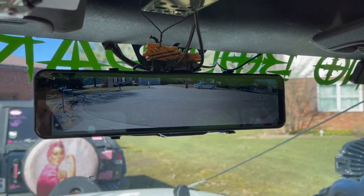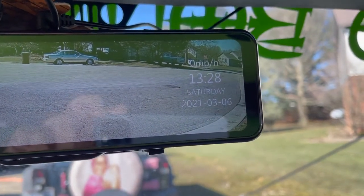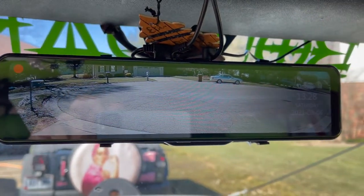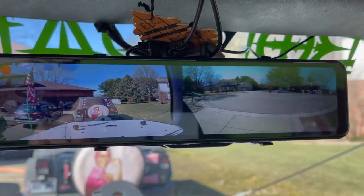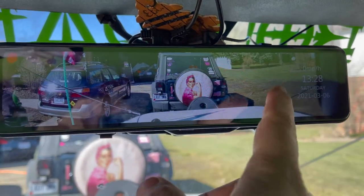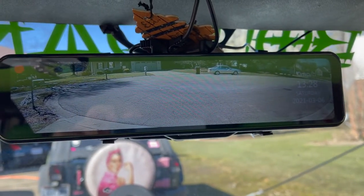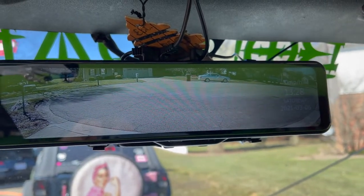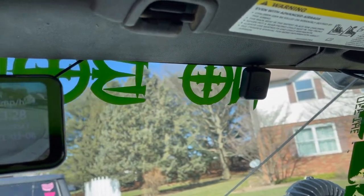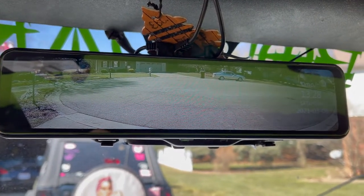And there's the rearview mirror installed. You can see the front view and the rear view on the screen — switching between front view and rear view. Pretty fantastic. I'm excited to take it out and see how the GPS works — it's mounted right up there on the windshield. Now I can see clearly behind me. It's fantastic.